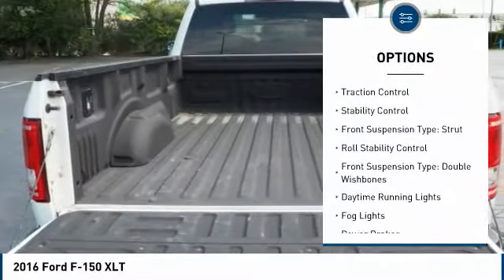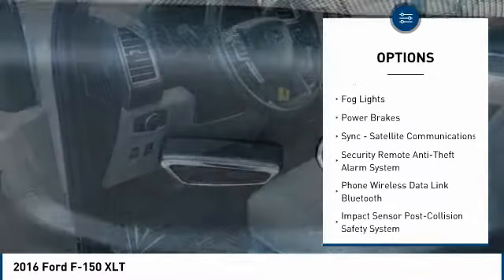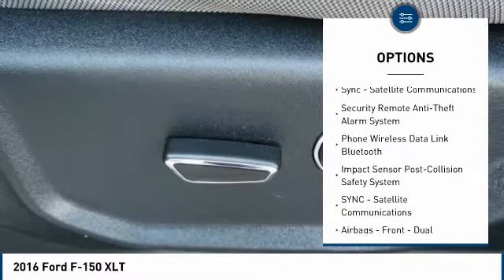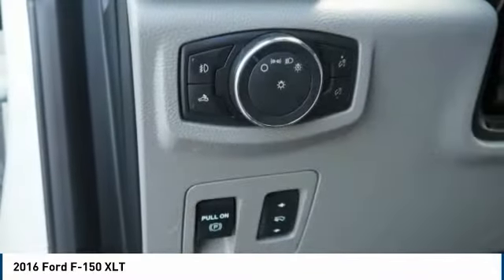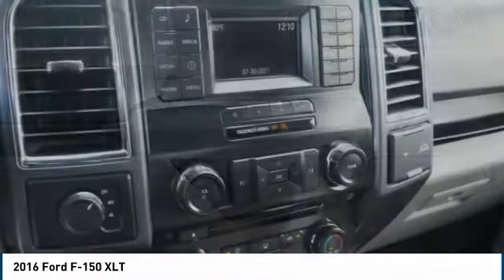Electronic parking brake, traction control, stability control, front suspension type: strut, roll stability control, front suspension type: double wishbones, daytime running lights, fog lights, power brakes, sync, satellite communications.